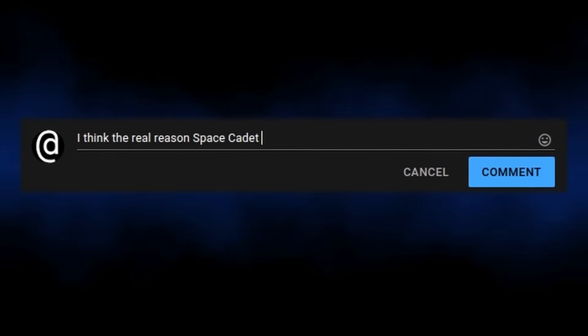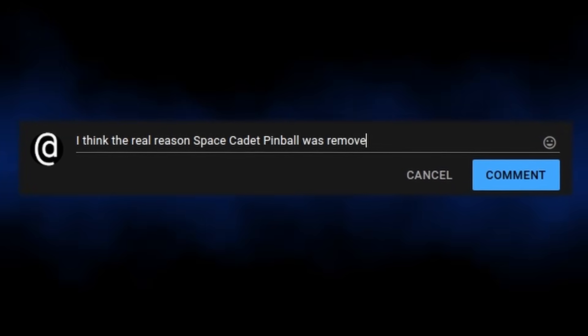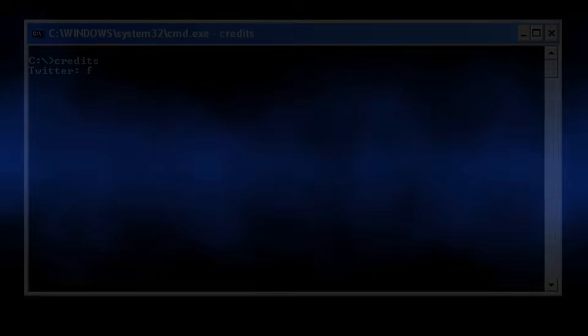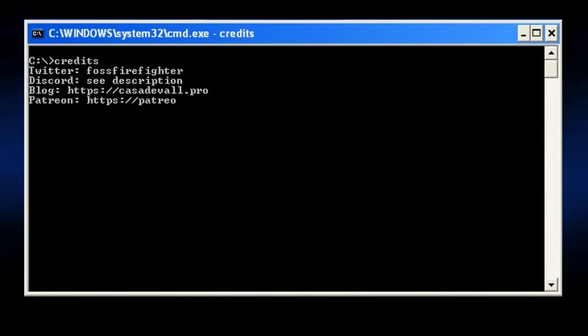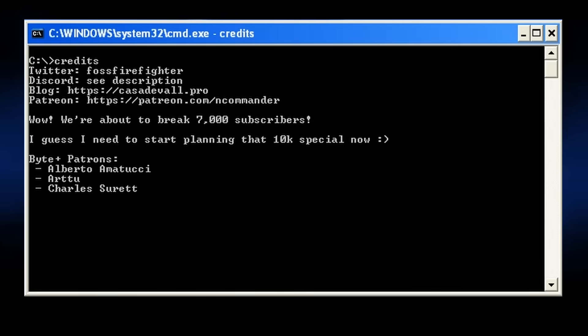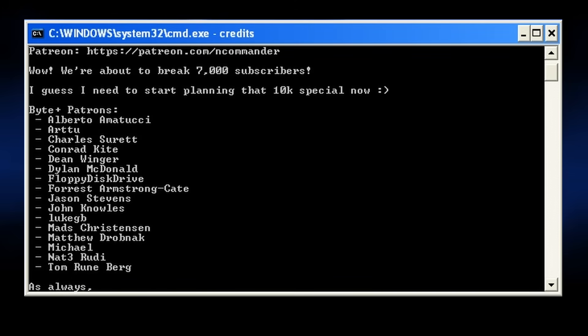Unfortunately, we may never know for sure. As always, I welcome you to the comment section to help figure it out. I spent literal weeks exploring and disassembling various versions of Pinball for this video, so if you enjoyed this content, please like and subscribe. If you really enjoyed this content, consider supporting me on Patreon. With all that said, this is End Commander, signing out, and wishing you all a pleasant day.